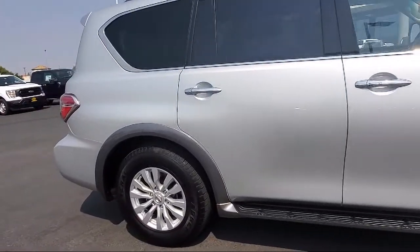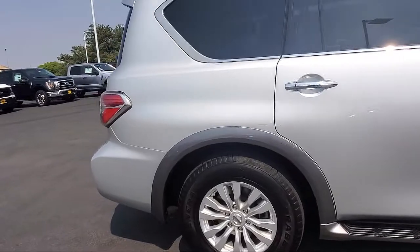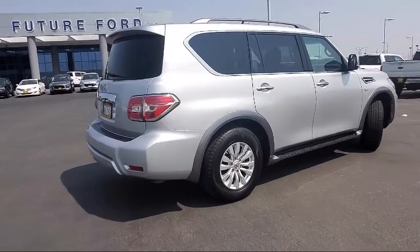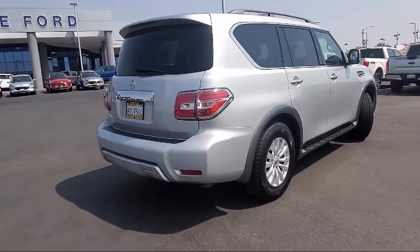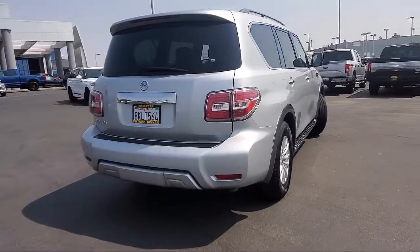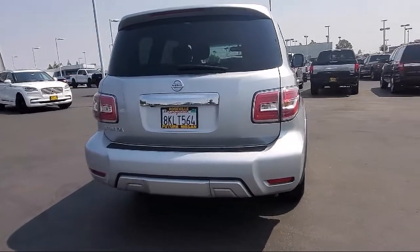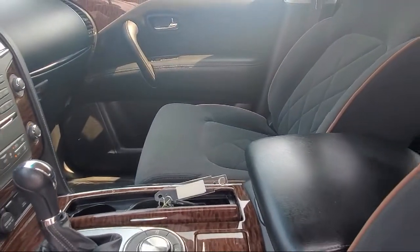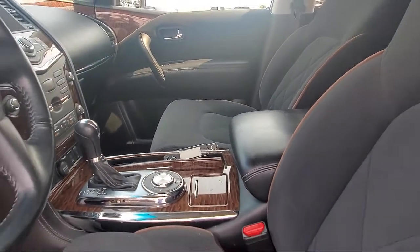Steering wheel controls, split fold-down rear seat, alloy wheels, roof rack, dual front side impact airbags, third row seating, automatic headlights, premium cloth seat trim, and has less than 80,000 miles on the odometer.